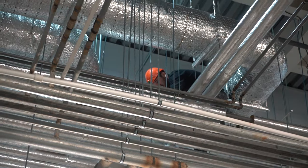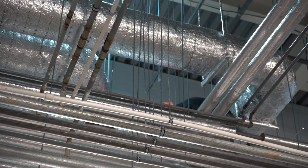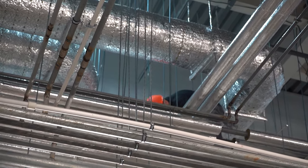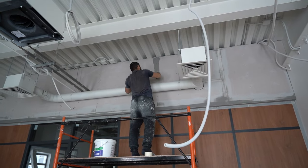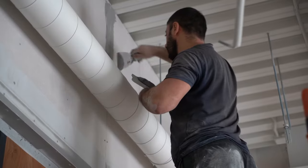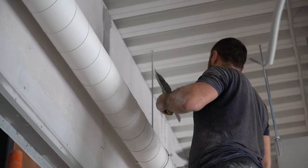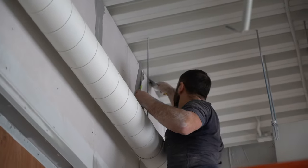Solomash specialists have started manufacturing a batch of parts for motor wheels. CNC lathes are involved in the technological process, and the programs for the machines were written by the company's specialists. A batch of shafts for motor wheels has been produced, checked in the technical control department, and shipped to the warehouse. As soon as all the parts are manufactured, the specialists will start assembly.